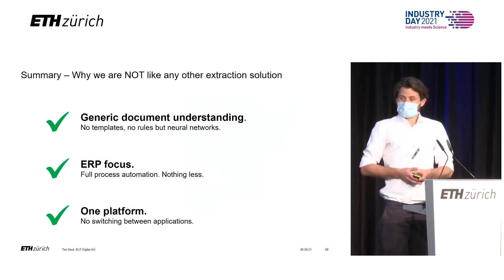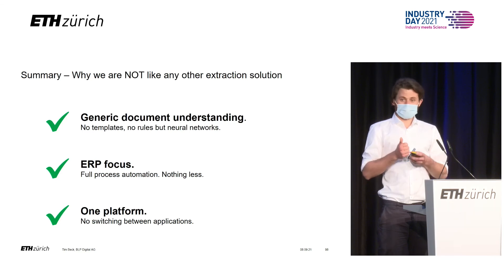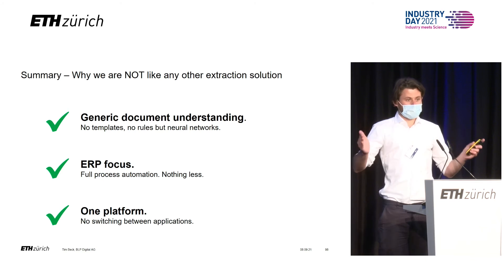To summarize: we have a generic document understanding system that also understands completely new documents. We greatly focus our system on automating ERP processes, and we have generated a platform that lets you finish those tasks in one platform, in one program.